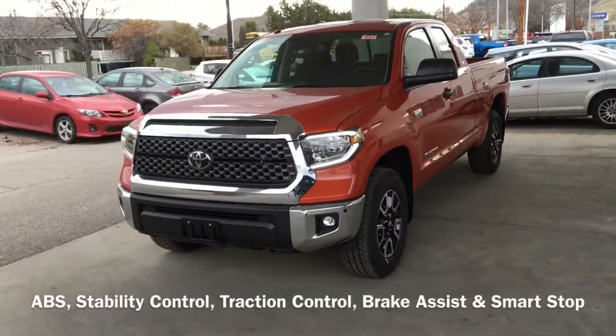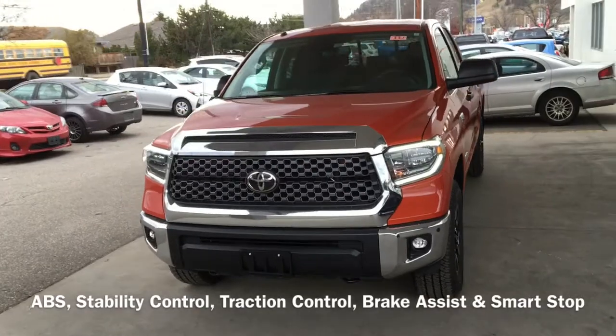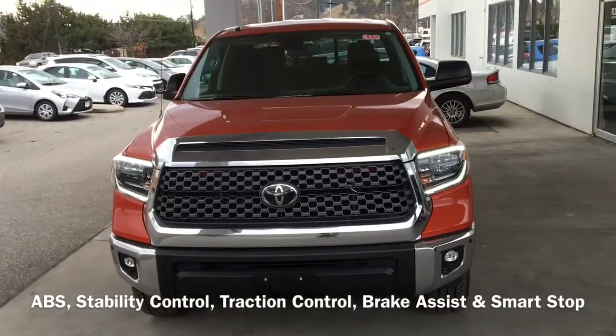The Tundra has an aggressive purpose-built look and it's equipped with LED headlights, fog lights and Toyota's Star Safety System.